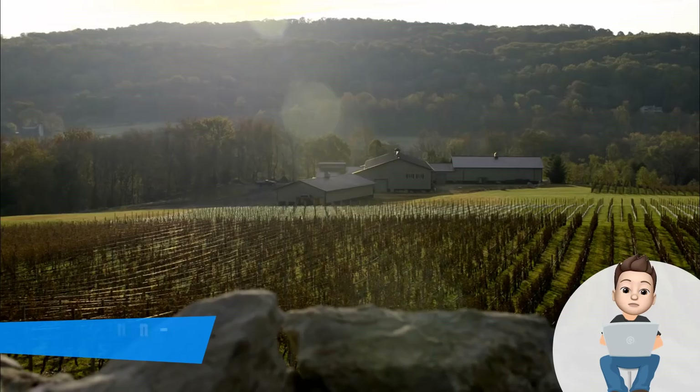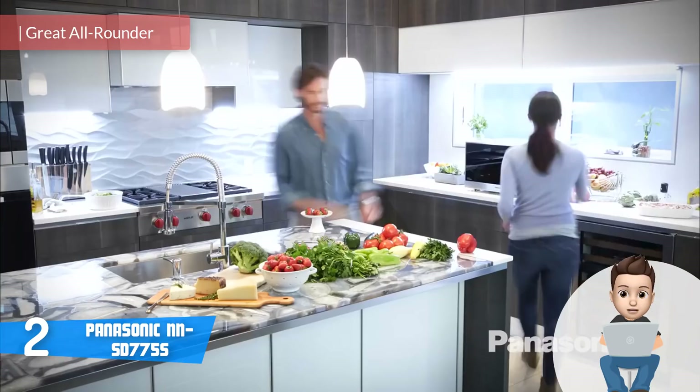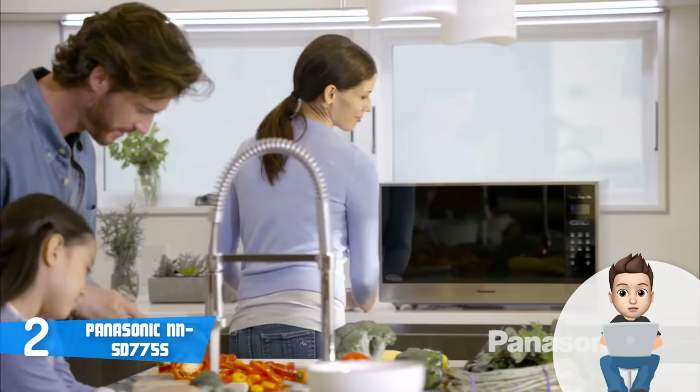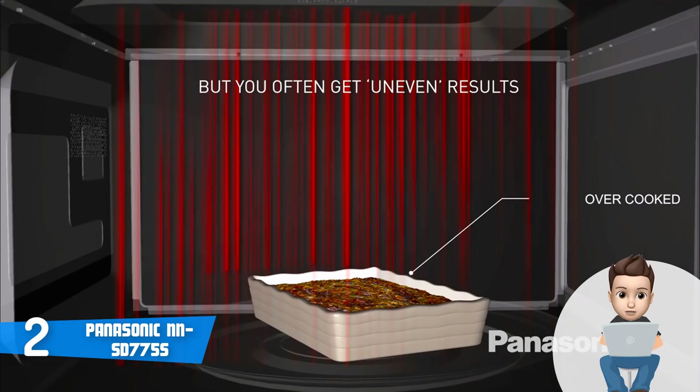Moving on, at number two we have the Panasonic SD 775S. The Panasonic SD 775S is among the most purchased microwaves on the market, and since its release it has established itself as a really good option for everyone looking for a versatile microwave. You can find this product in two versions: one with 1.6 cubic feet of space and another with 2.2 cubic feet.